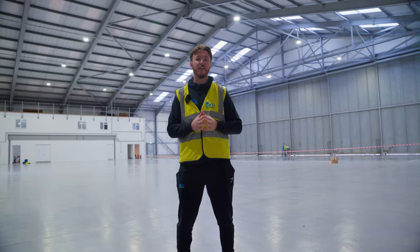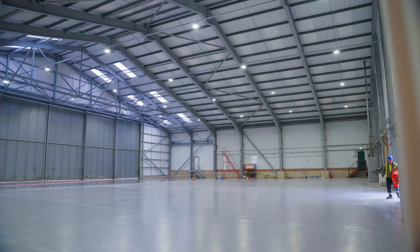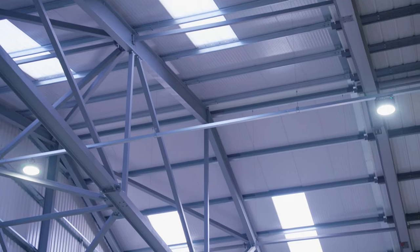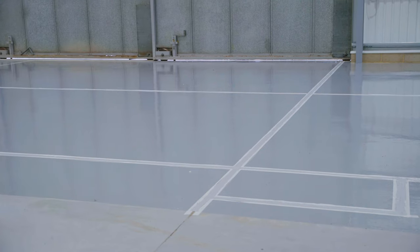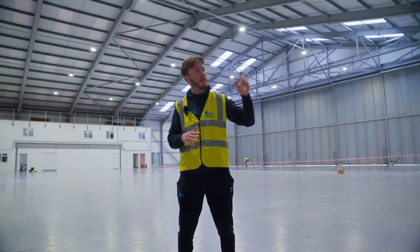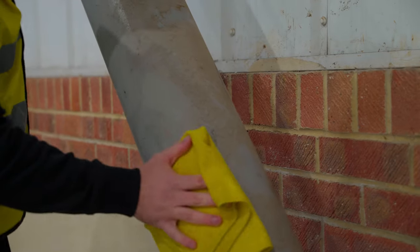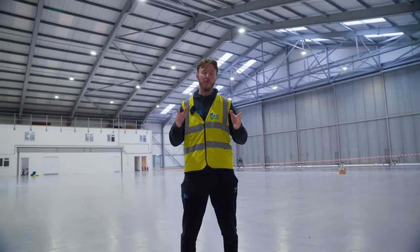We've headed inside and we are now in the main aircraft hangar. This was an existing build, not something the client has built, so we don't have any technical aspects on this clean such as high-level cleaning. As you can see behind me, the guys are painting some of the floor, so that will have a full clean once the painting is finished. We're also going to carry out a clean to everything on ground level up to two and a half meters — the cladding, any mortar on the walls, and all the structural beams running from ground level up.